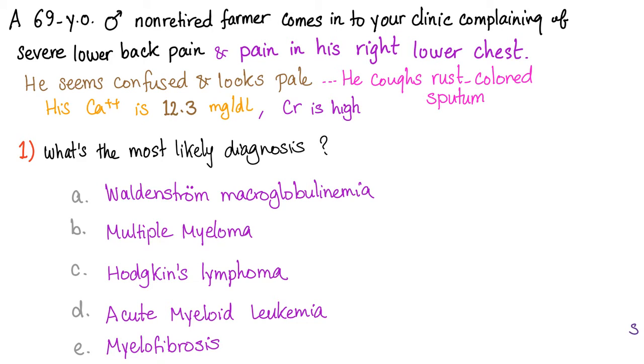non-retired farmer — he's still kicking — comes into your clinic complaining of severe lower back pain and pain in his right lower chest. He seems confused and looks pale. He coughs rust-colored sputum. His serum calcium level is 12.3, and creatinine is high. What's the most likely diagnosis? Is it Waldenstrom macroglobulinemia, multiple myeloma, Hodgkin's lymphoma, acute myeloid leukemia, or myelofibrosis?